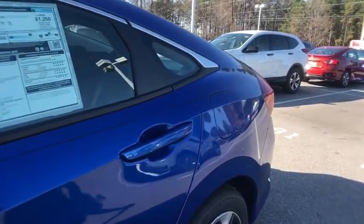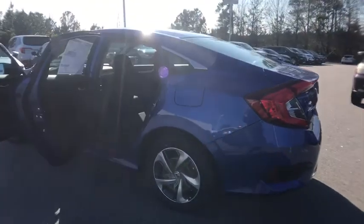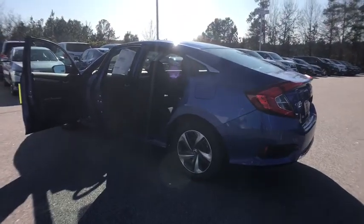Cloth seat trim, tilt steering wheel, front reading lamps, passenger vanity mirror. This vehicle offers reliability and good looks at a great price. So come in and take a test drive today.